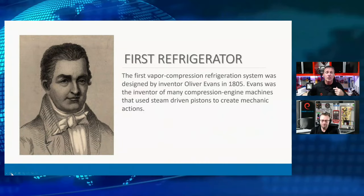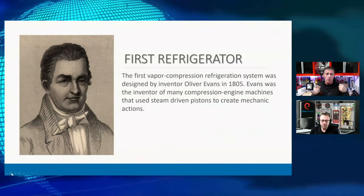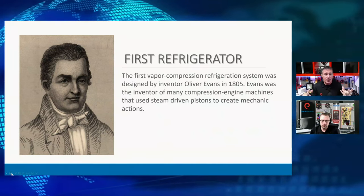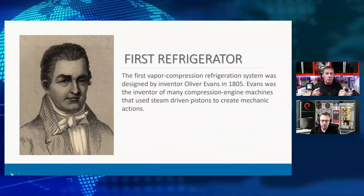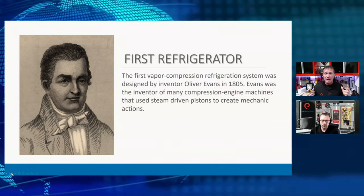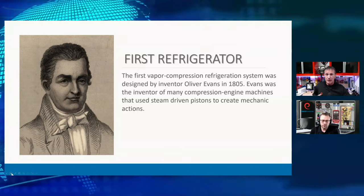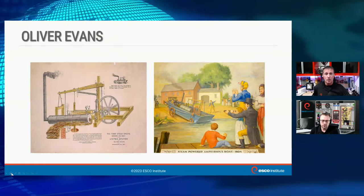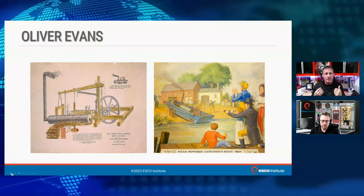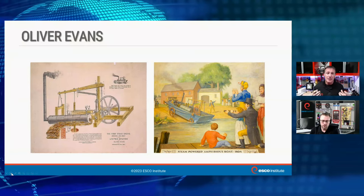It took a while before we actually started using that technology in refrigeration. The first known vapor compression — where we're actually using a compression system to produce evaporation by moving a refrigerant through a process — was back in 1805. Oliver Evans produced a compression engine mechanical system driven by pumps and created the action we know today as vapor compression. Evans was really involved with a lot of different compression systems, with his focus on steam-driven piston assemblies.